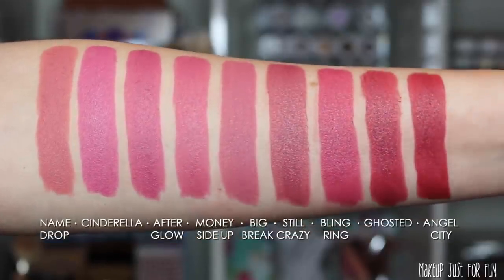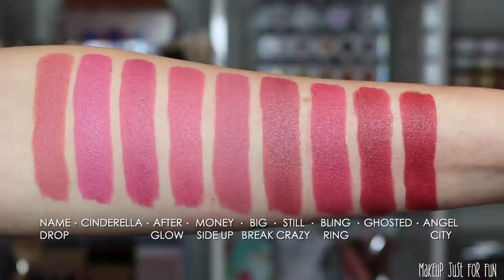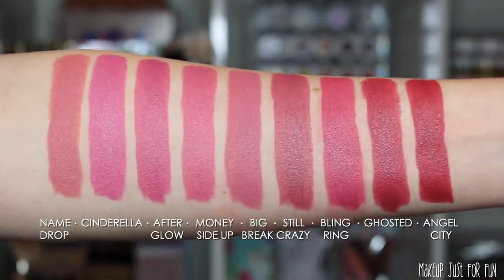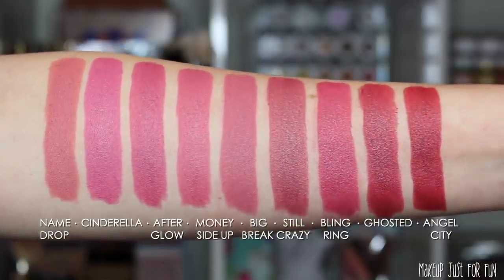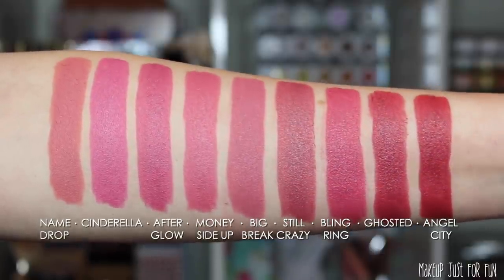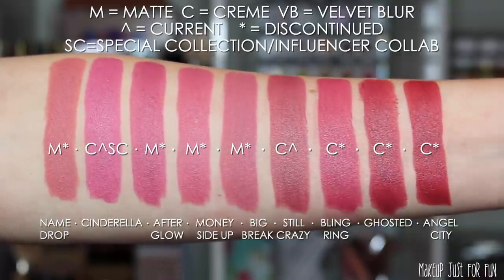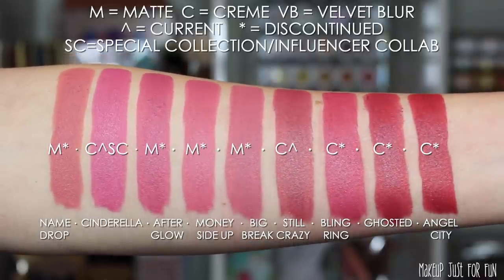Let's move on to some brighter pinks and pinky berry tones. Here we have Name Drop, Cinderella, Afterglow, Money, Side Up, Big Break, Still Crazy, Bling Ring, Ghosted, and Angel City. The only special collection shade in this group is Cinderella, from the first Disney collaboration — the Disney Designer Collection.